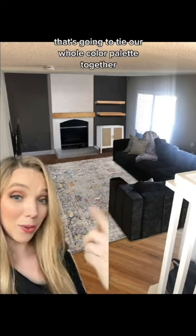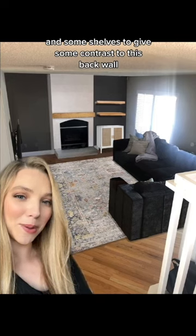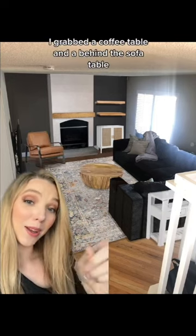I also added a rug that's going to tie our whole color palette together, as well as a credenza and some shelves to give some contrast to this back wall. For the left side I'd like to place an accent chair, and to round out the furniture purchases I grabbed a coffee table and a behind-the-sofa table.